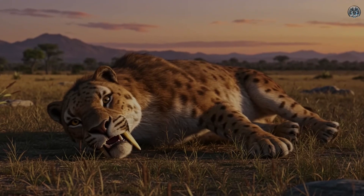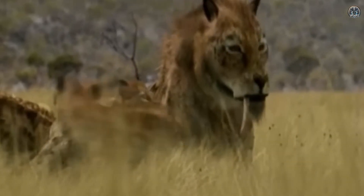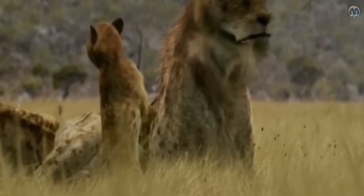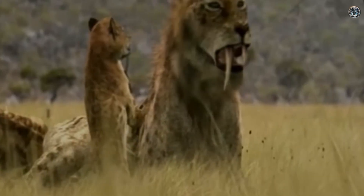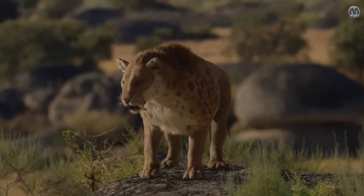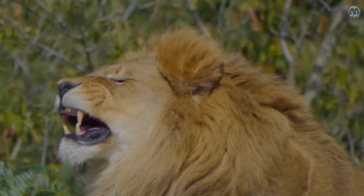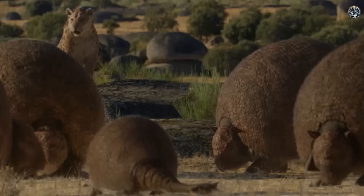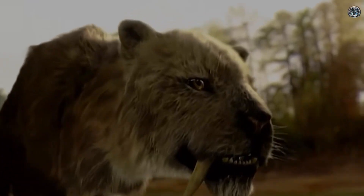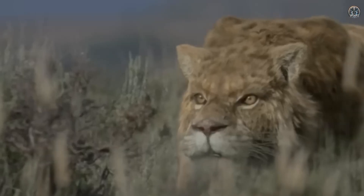Scientists have found many of its fossils in places like tar pits, where its bones and sometimes even DNA are well preserved. The closest living relatives of the saber-toothed tiger are today's big cats, like lions and tigers. However, bringing the saber-toothed tiger back to life is very difficult because of big differences in genetics and the problems with finding a suitable animal to carry its babies.